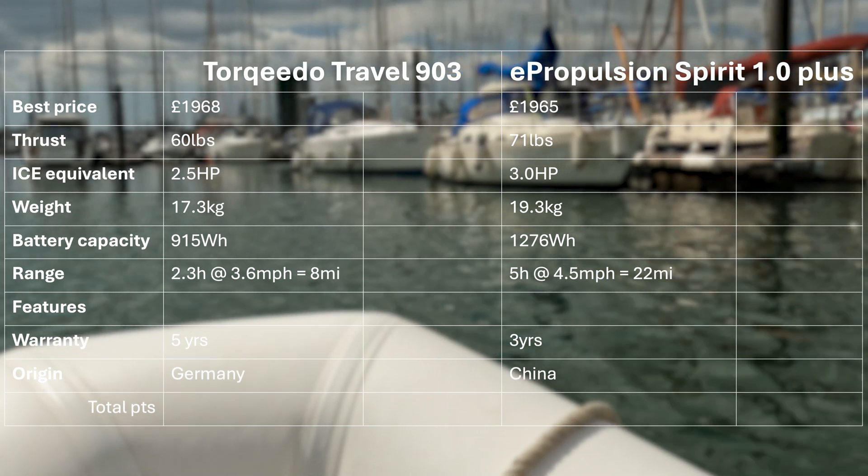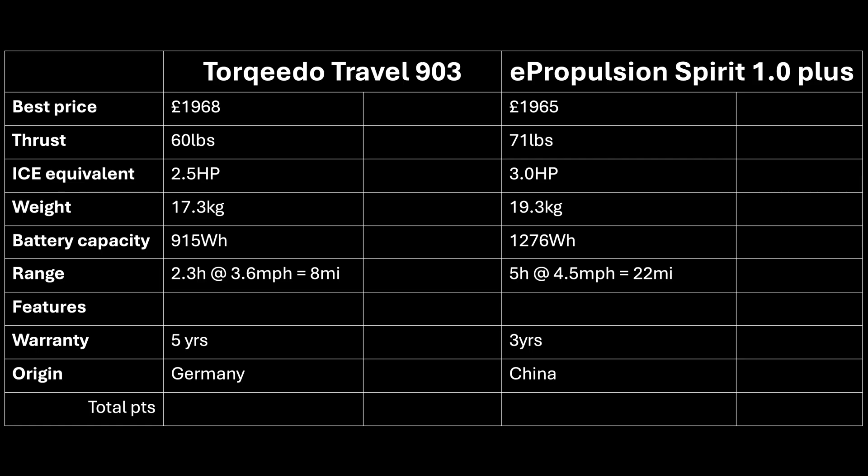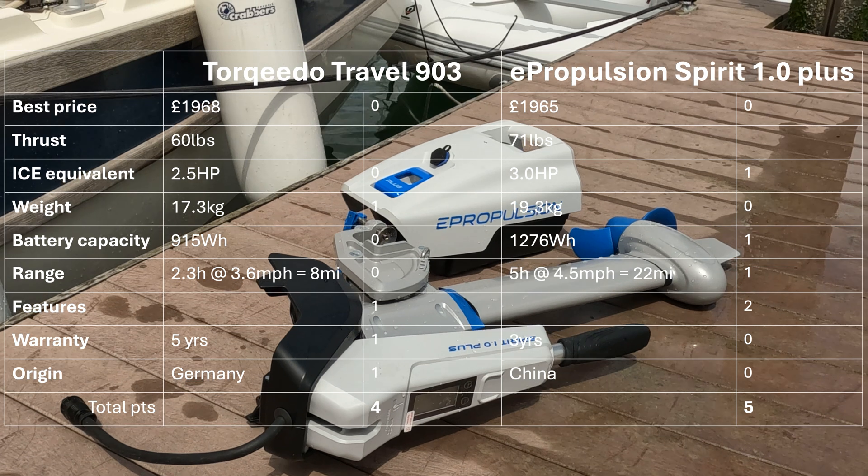To help make my decision, I gave scores to each factor. No points for price as they're neck and neck. E-Propulsion gained a point for power; Torqeedo a point for lighter weight. E-Propulsion got a point each for extra range and higher battery capacity. Torqeedo gained a point for its GPS display, and E-Propulsion gained two points for its floating battery, anodes, and 12V charging. Torqeedo gained two more points for its longer warranty and European origin. Totalling up, the E-Propulsion was the winner for me, though others may disagree depending on their use case.